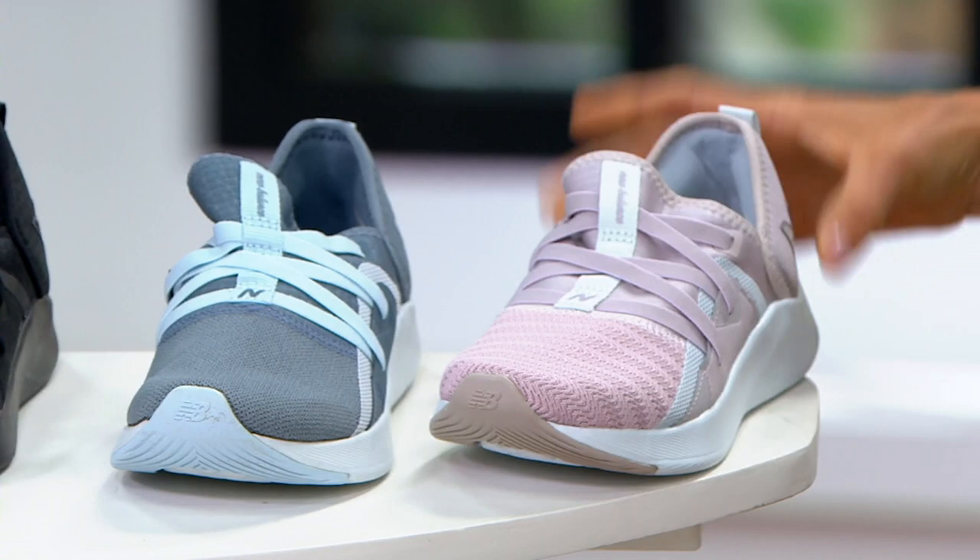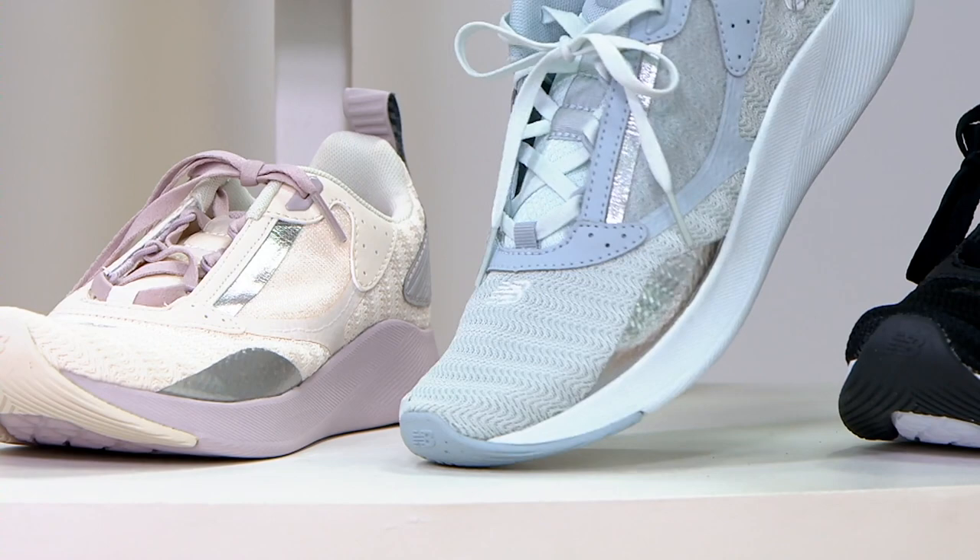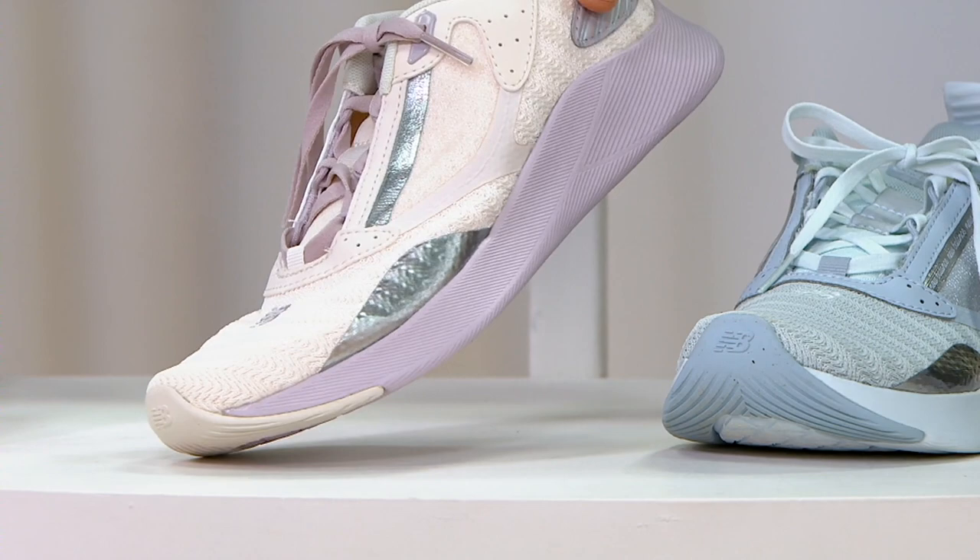In the lace-up, black has 1,500 left. Light Cyclone — it's like a blue — also 1,500 left. Logwood in the lace-up: 1,800 left. And white in the lace-up: 1,700 left.